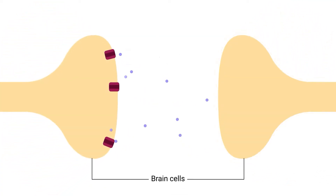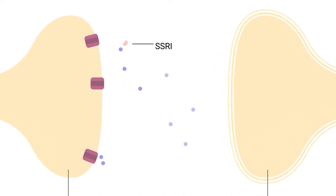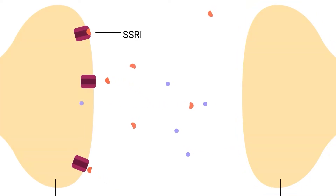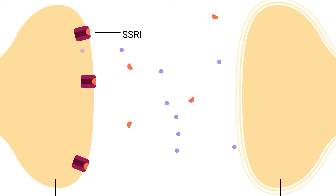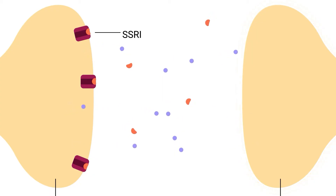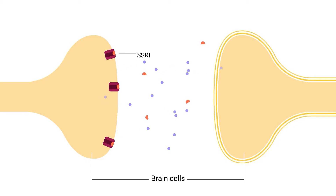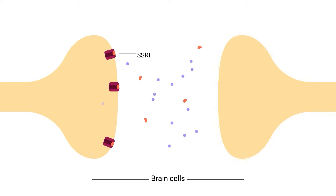Depression and anxiety are thought to be related to an imbalance of serotonin in the brain. Normally, serotonin is released in the space between two brain cells and is quickly scooped up by a protein on the surface of the brain cell called a serotonin transporter. A selective serotonin reuptake inhibitor blocks or blunts the ability of that transporter to scoop the serotonin back into the cell. As more serotonin is available, it improves the communication between cells, and this is thought to be related to an improvement in mood.